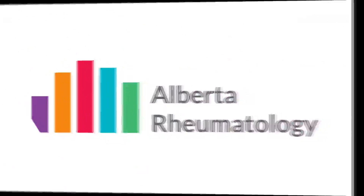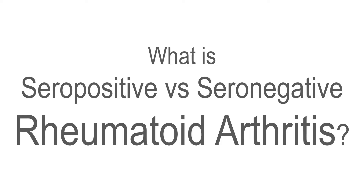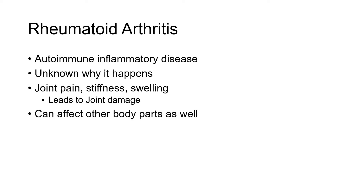Hello. Today we're going to try to answer a question: what's the difference between when we say rheumatoid arthritis is seropositive or seronegative? For a brief background, rheumatoid arthritis is an autoimmune inflammatory chronic disease. The immune system attacks the joints, causing joint pain, stiffness, swelling, and if not well controlled, can lead to permanent joint damage. While we think of rheumatoid arthritis as a disease that affects joints, it certainly can affect many other parts of the body as well.